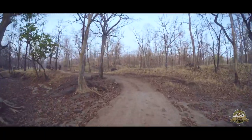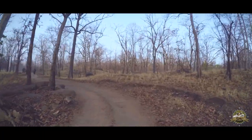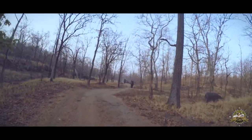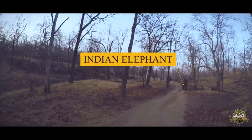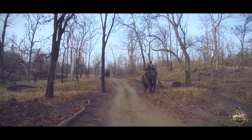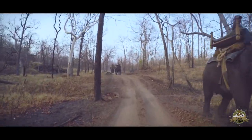A few metres away, approaching us regally, are the giants of the jungle — the Asiatic elephants. What we see here are their domesticated brothers. The forest department uses them to patrol the forests and keep the various endangered animals safe.